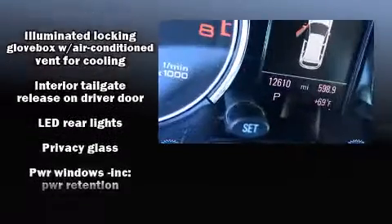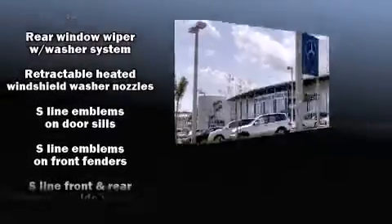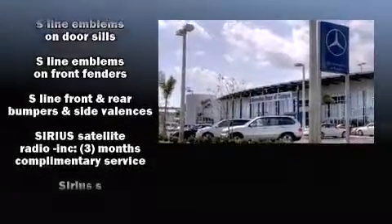Audi also prioritized safety and security by including traction control, brake assist, and four-wheel disc brakes with ABS.